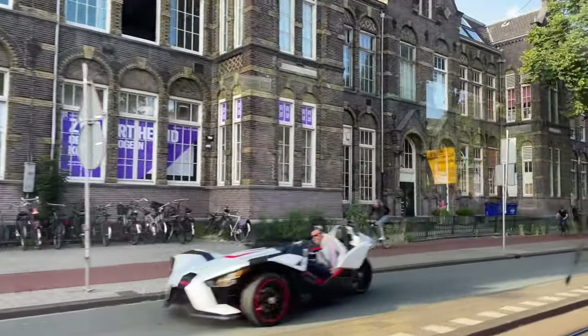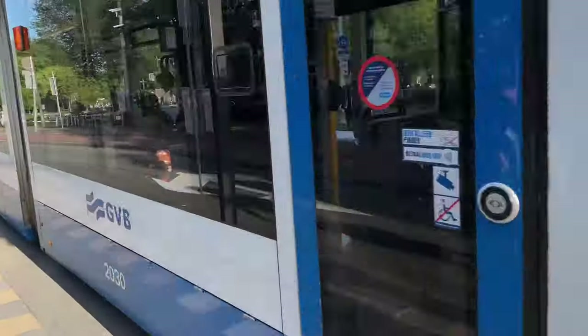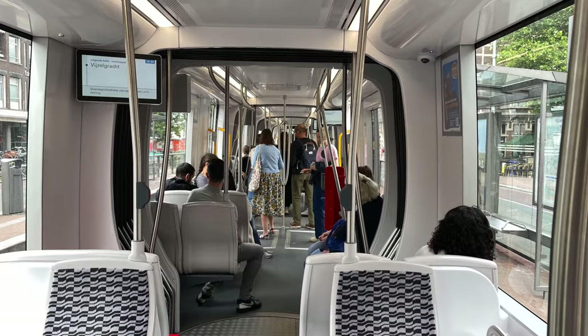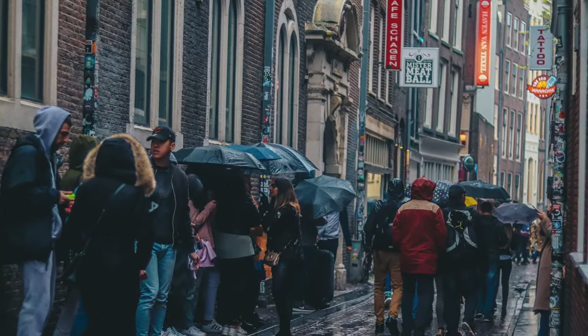Another nice thing about the trams themselves is they're very modern. They have huge windows so you can see everything, and if you're visiting Amsterdam on a rainy day — and let's face it, Amsterdam gets lots of rain — this is a fun dry way to do some sightseeing.